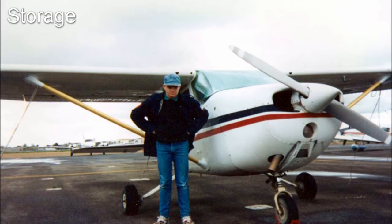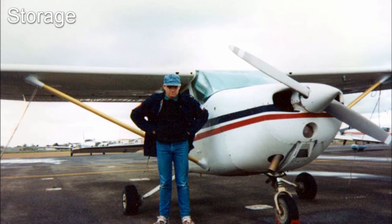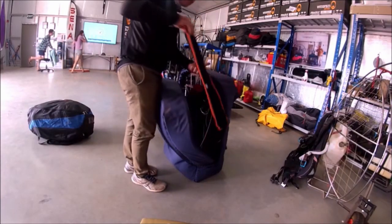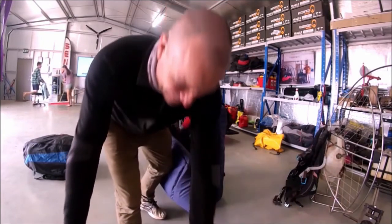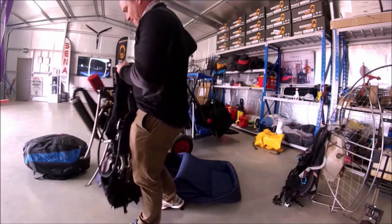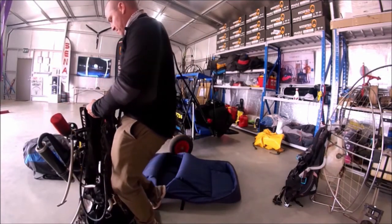You've also got to think about storage costs. Aeroplanes are generally stored at airports or airstrips, either out in the open or ideally in a hangar, and that can get expensive. In contrast, my paramotor weighs 22 kilos, folds down into a tiny little box, and that blue bag just sitting on the left there is the wing — that's all it is. Very easy to store and transport.